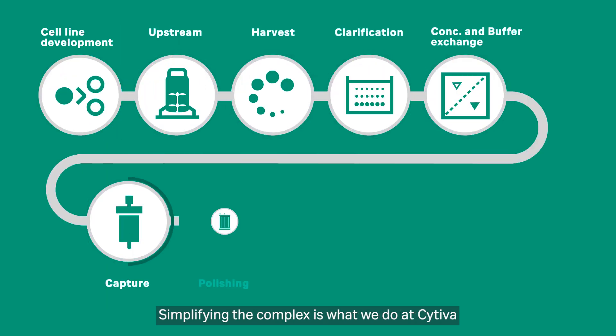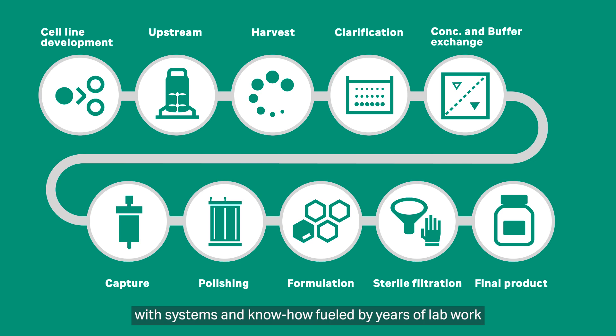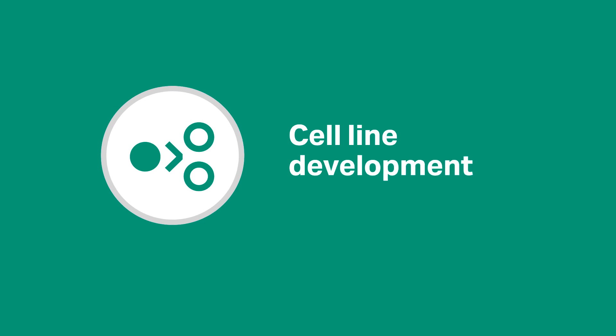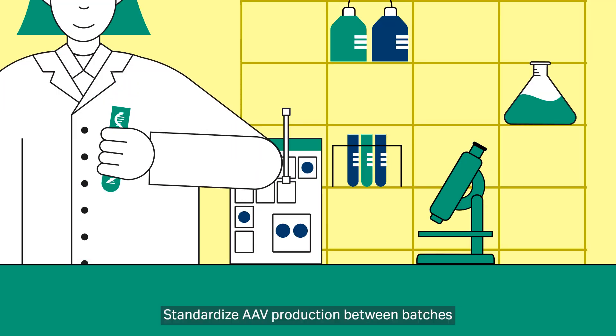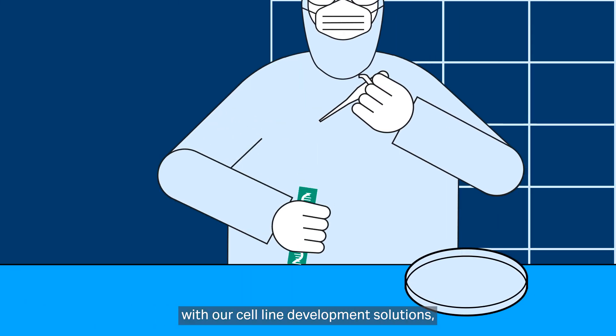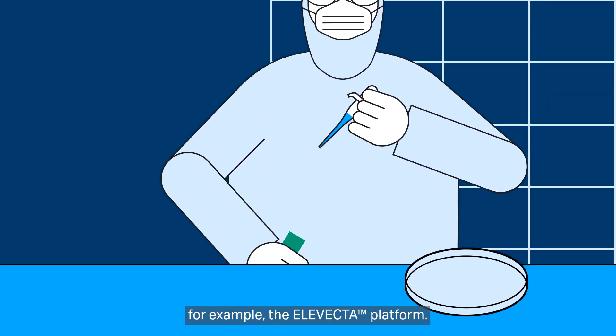Simplifying the complex is what we do at Cytiba, with systems and know-how fueled by years of lab work and inspired by our customers. Standardize AAV production between batches with our cell line development solutions — for example, the Elevecta platform.